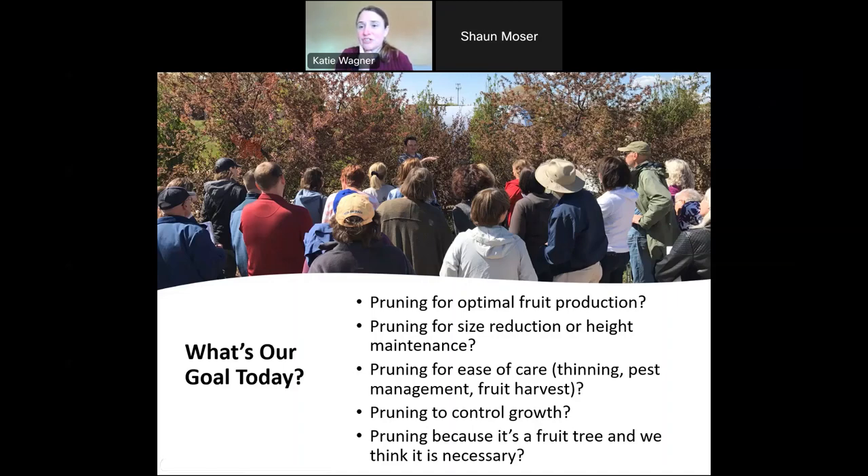When you prune, you're actually not controlling growth — that's probably the biggest misconception we need to get out of the way right at the beginning. When you prune, you're actually stimulating growth. We prune so we can get the desired structure and form, and so the new growth that comes on the tree the following season is going in the direction we want. Every time you make a pruning cut, you're stimulating new growth, and we need to understand how to correctly direct that.